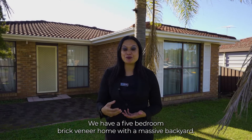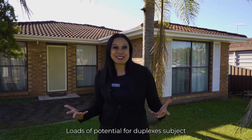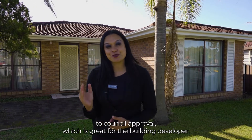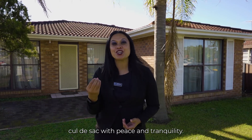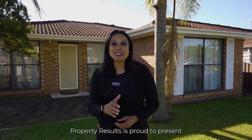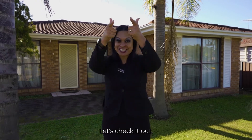Are you a big family? We have a five-bedroom brick veneer home with a massive backyard. Loads of potential for duplexes subject to council approval, which is great for the building developer, and ideally located in a quiet leafy cul-de-sac with peace and tranquility. Property Result is proud to present number 20 Horatio Place, Plumpton. Let's check it out.